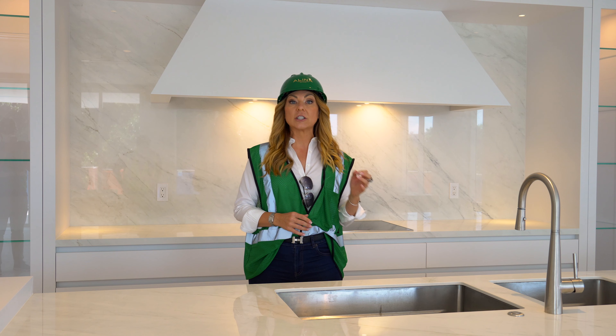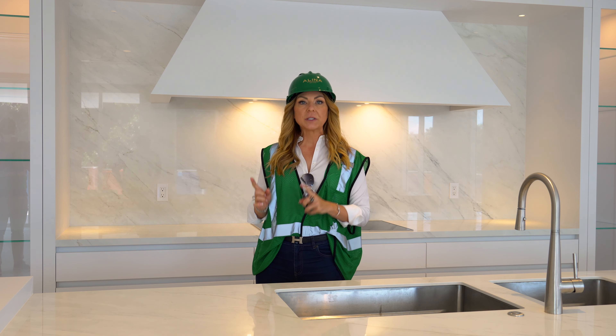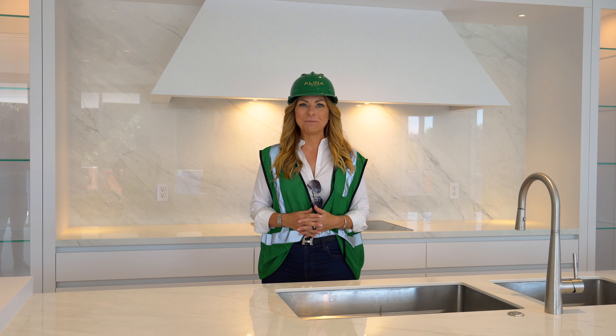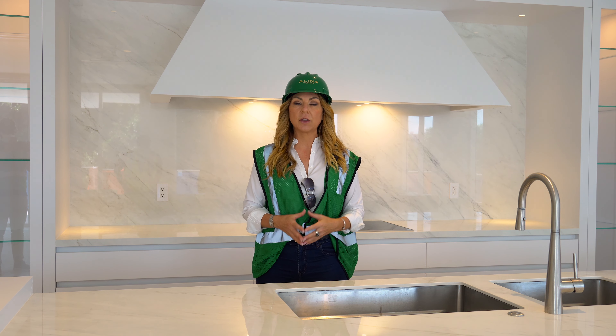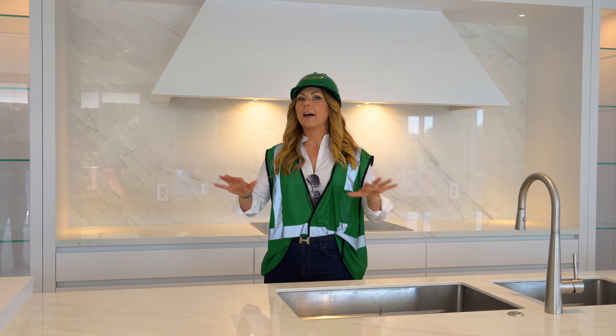The architect is Garcia Stromberg, world-renowned for gorgeous luxury architecture, and it is built in partnership with Allad, a very well-known developer along southeast Florida and in New York. The residences vary from an opening price point of $900,000 all the way up to just about $6 million for the largest penthouse collection.